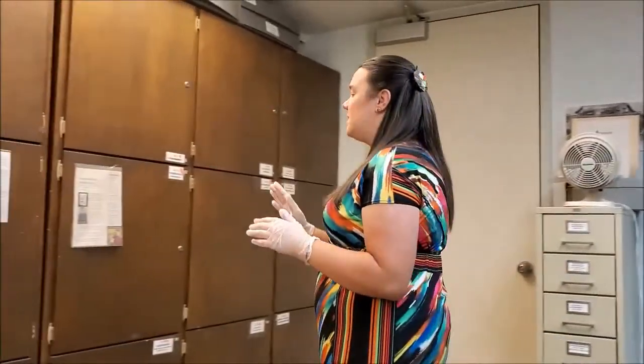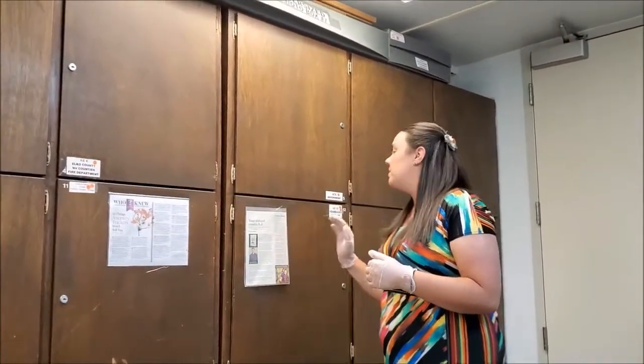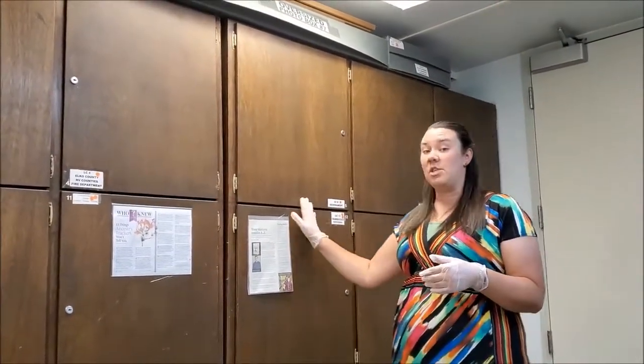We're going to come back over this direction. These cabinets here hold all kinds of special boxes — some of them have books like yearbooks or phone books, some of them have government documents or programs like if you go to a play and get a program, or a calendar. We save calendars sometimes because those give a lot of information as well.